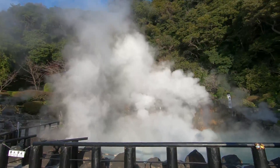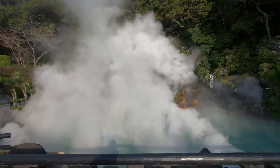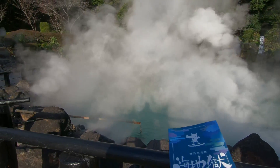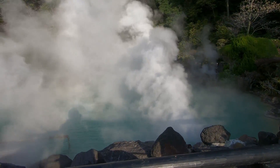So this is the hottest one here, and that's where they boil the eggs right there, if you want hot spring eggs.